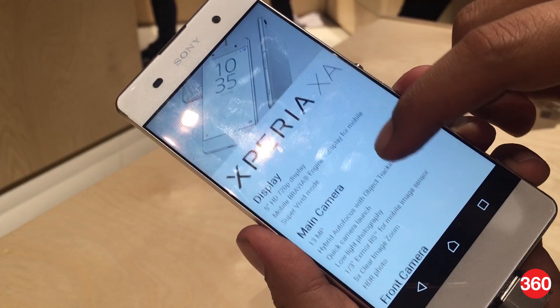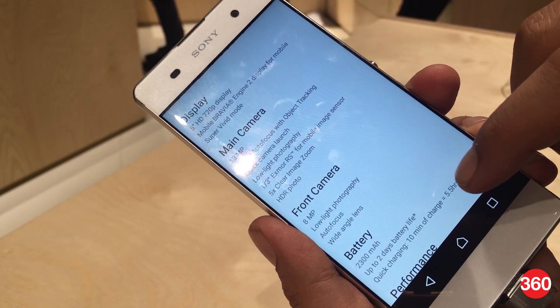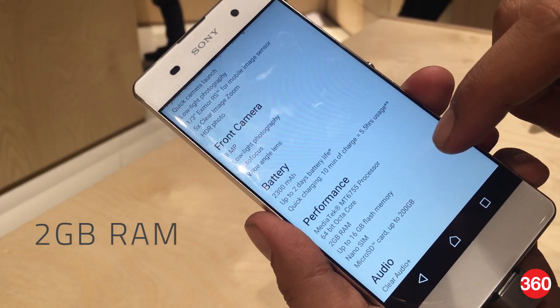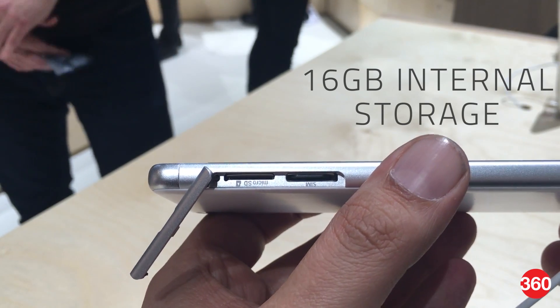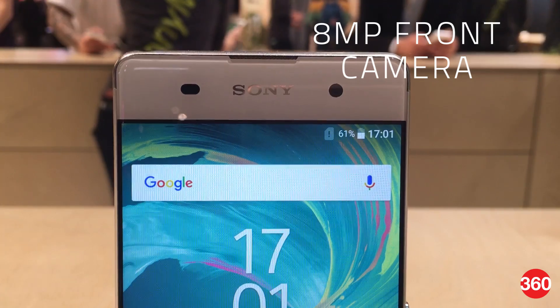The Xperia XA, on the other hand, boasts an edge-to-edge HD display and features more modest internals including a MediaTek MT6755 processor, 2GB of RAM, and 16GB of built-in storage. You also get a 13-megapixel rear camera and an 8-megapixel front camera.